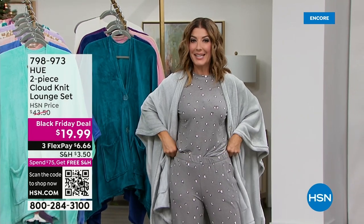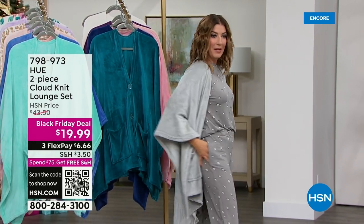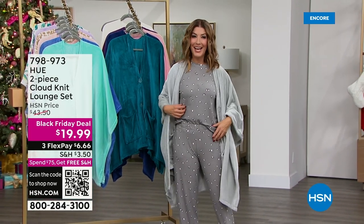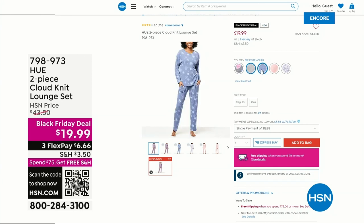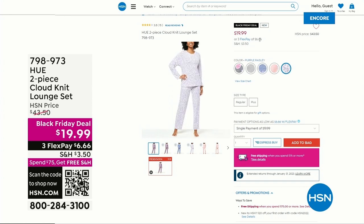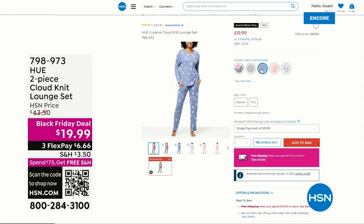The Hue two-piece cloud knit lounge set — I'm wearing the top, I'm wearing the bottom. It's $20 for the entire set, top and bottom, that's like $10 a pop. Available for the first time tonight, brand new Black Friday deal. Lots of colors, lots of sizes, small through 3X. Item number 798-973. Already very popular — hundreds gone and we just launched it. It's over 50% off our regular price.